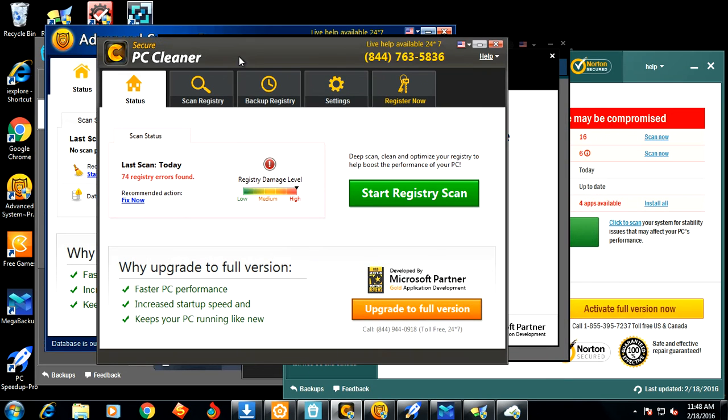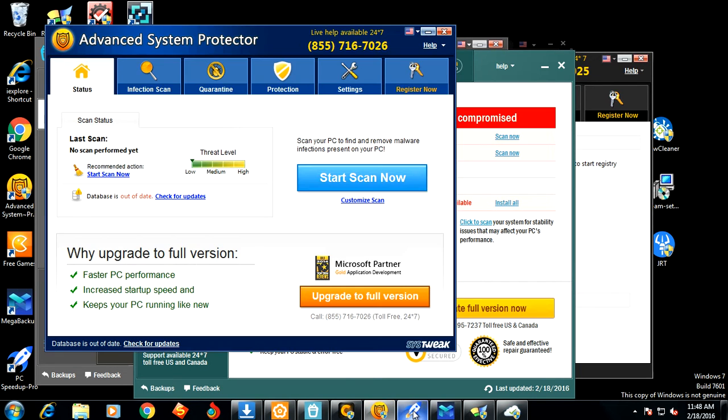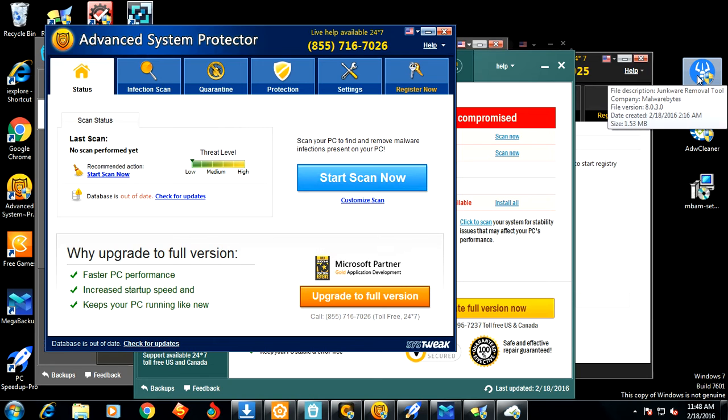I'm going to show you how you can completely get rid of all these potentially unwanted programs off your system for free. We're going to be using the Junkware Removal Tool from Bleeping Computer's website, ADW Cleaner, and Malwarebytes Anti-Malware. We'll also use the Control Panel to uninstall programs. The very first step is to download a copy of Junkware Removal Tool — I'll be leaving the link in the description box. I've already downloaded it here on my desktop.